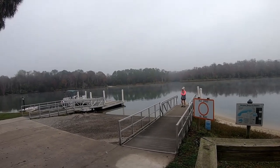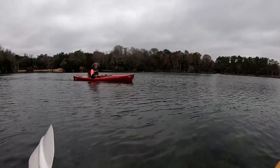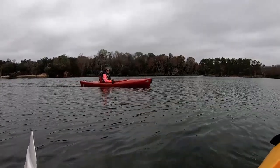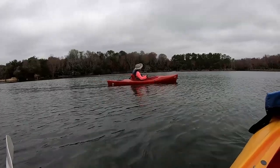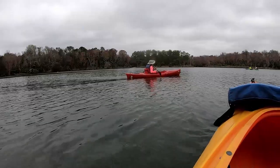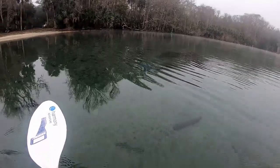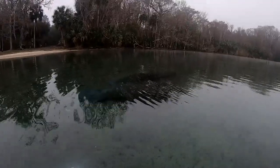We made it about halfway and saw some manatees and other wildlife. Here's Rhonda — yep, I'm about ready to go. I'm going to paddle over there to the side.